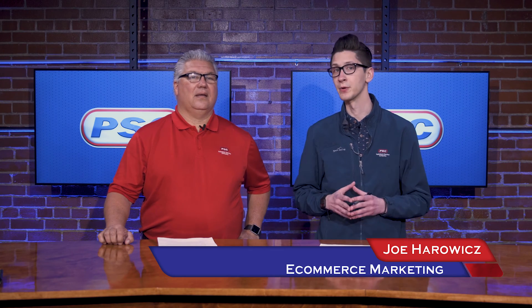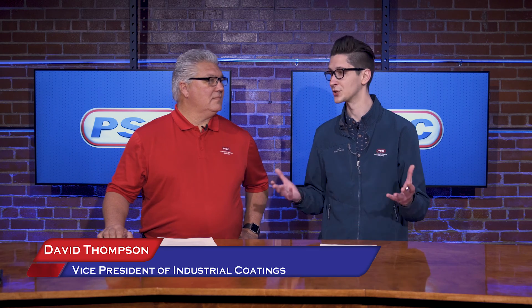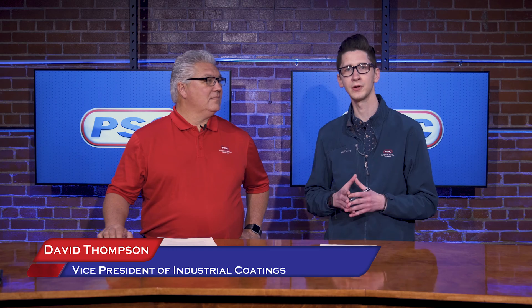Hey, what's going on guys? Joe here with Petroleum Service Company, and today I'm joined by our Vice President of Industrial Coatings, David Thompson, to talk about PSC's line of industrial coatings. Thanks for joining us today, David. Sure, thanks for having me into the Red Brick Studio.